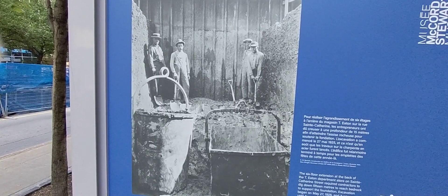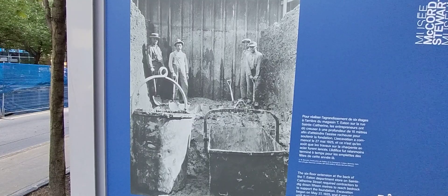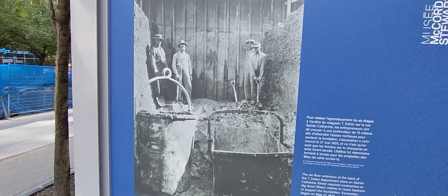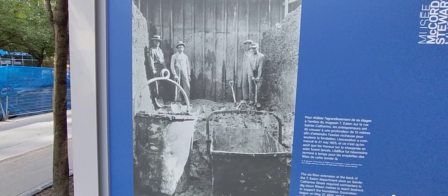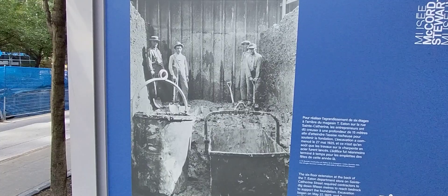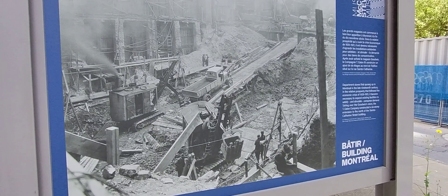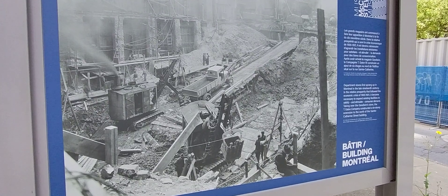At the Old Port of Montreal, the original Eaton store — Timothy Eaton in Montreal, one of the first in Canada — began being built on May 27th, 1925. It was not until August of that same year that the steel frame began to be put up.